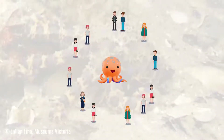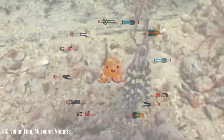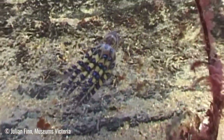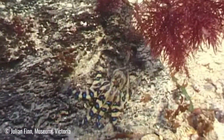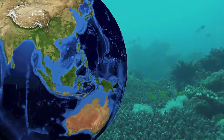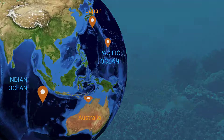This small octopus carries enough poison to kill up to 12 humans in just a few minutes. There is no cure for octopus venom. But don't worry — they normally like eating small crabs and shrimps. They mostly live in rock pools and coral reefs in the Pacific and Indian Oceans, from Japan all the way to Australia.